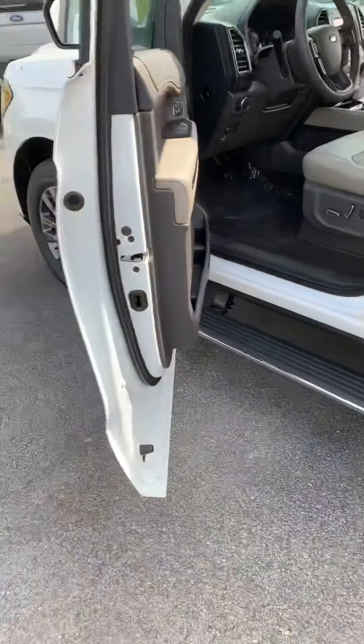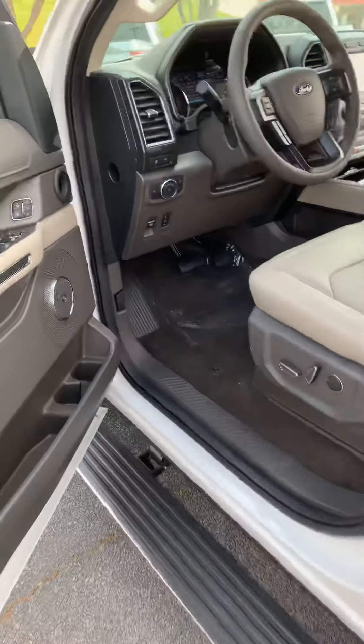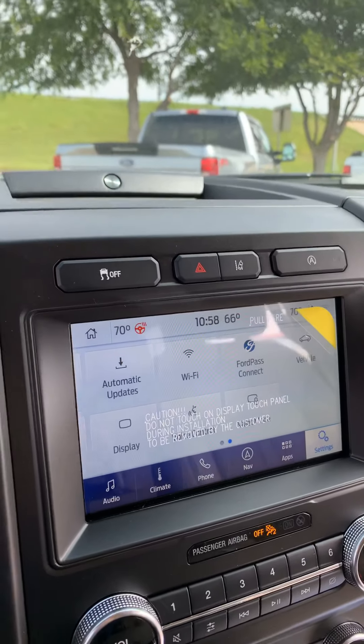You have power deployable running boards, blind spot detection, memory seats, power seats, a telescoping wheel, adaptive cruise control, and lane keeping assistance.